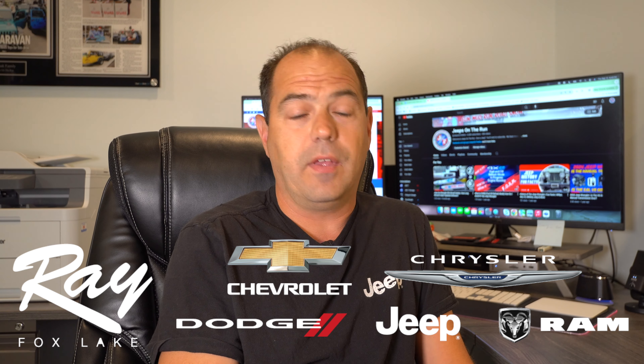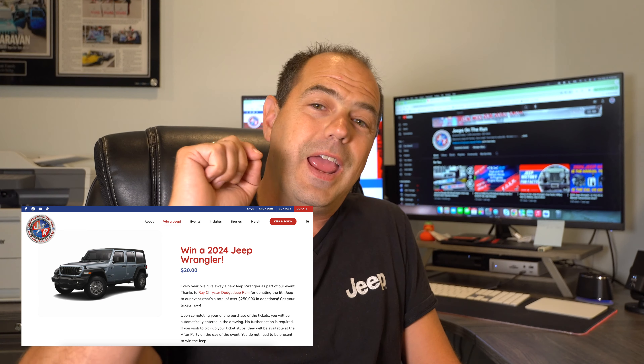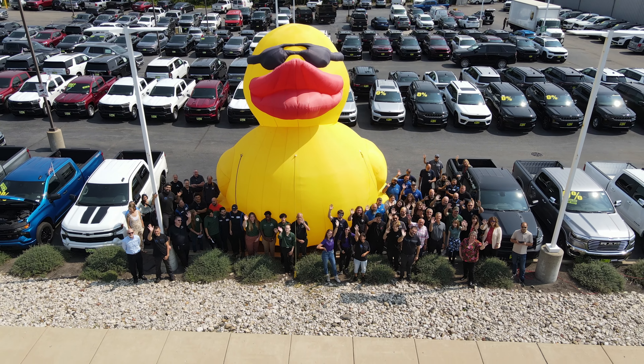They are donating yet another brand new Wrangler that we will raffle off December 1st. Check out our YouTube videos on us giving away other Wranglers over the past couple of years. One hundred percent of the ticket sales go back to Jeeps on the Run, and we donate that to Toys for Tots. We have become the largest donating group to Toys for Tots in northern Illinois — probably in all of Illinois. Huge thanks to Ray Chrysler Dodge Jeep Ram for propelling us to that next level.